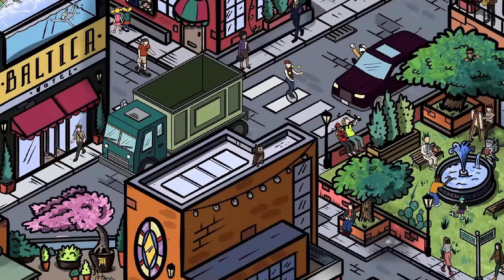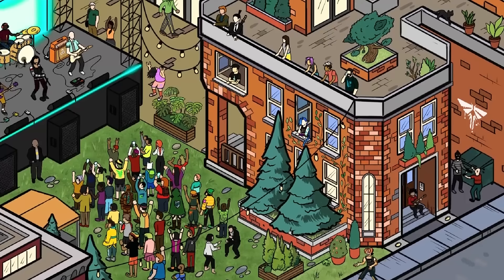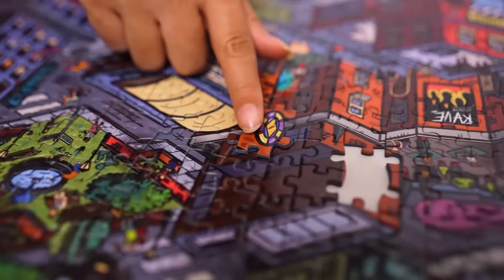First is City Lights, which takes you on a time travel through this city full of wonders. Build the puzzle to unveil plot twists.